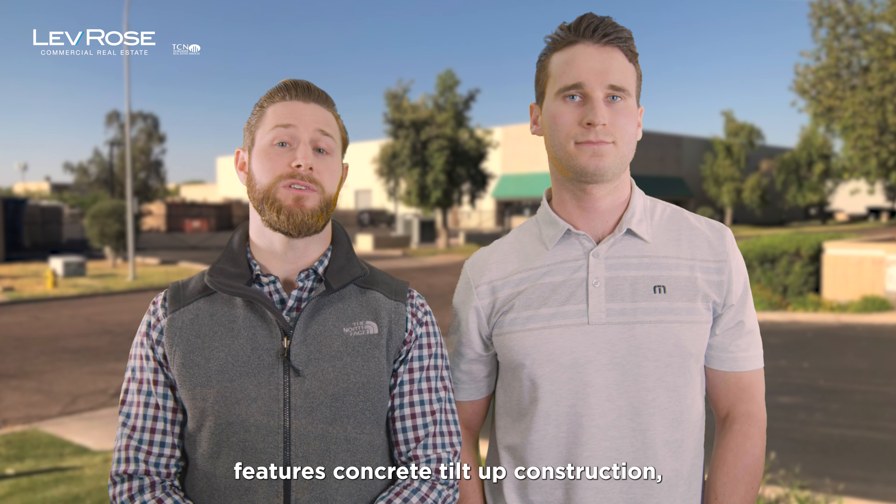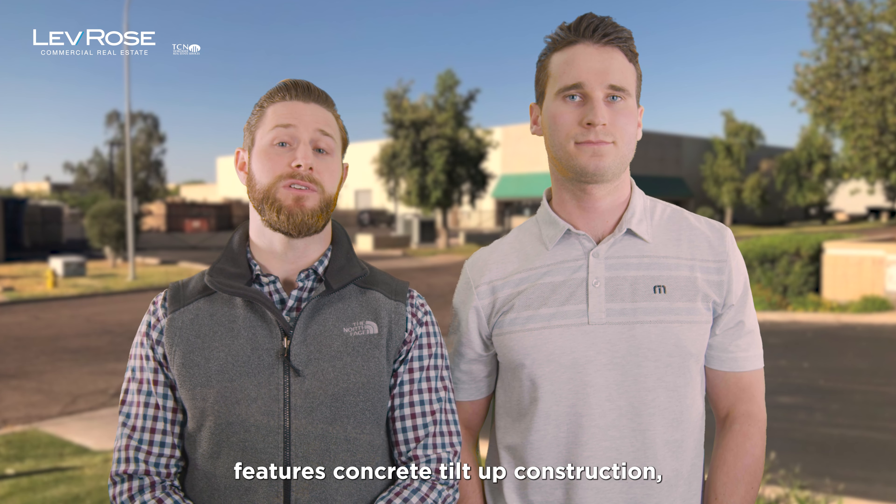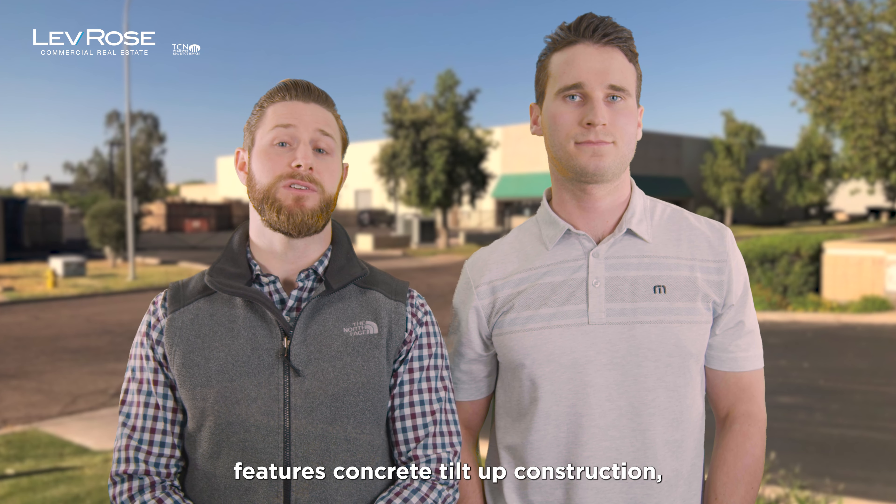Pretty good deal. Next one we've got is actually in Tempe on 10th Place, 1530 West 10th Place. It's about 34,000 square feet. It's an FDA facility. It sits on about one and a half acres and features concrete tilt-up construction, 100% AC, has heavy power with about 2,000 amps, 20-foot clear height, pretty much all the bells and whistles that one user would need. So it actually sold for $6.6 million at $192 a square foot.